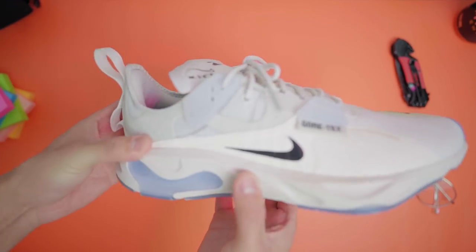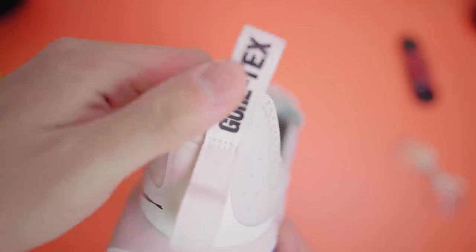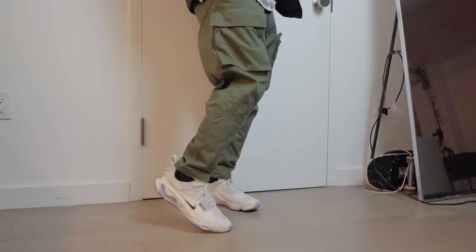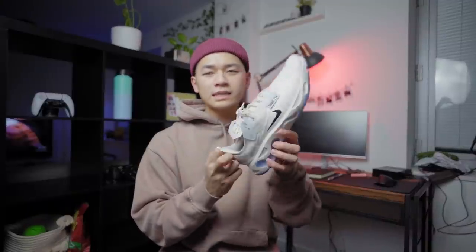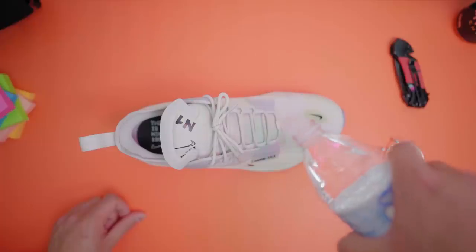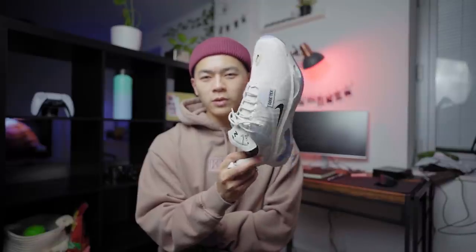I also picked up these React Type Gore-Tex sneakers — a sneaker nobody really has. It's made out of Gore-Tex so you get a waterproof sneaker and a runner, and these go perfect for tech fits. They're also decently priced, so if you can find one for a good deal I definitely recommend picking these up. The Gore-Tex alone is already worth it.